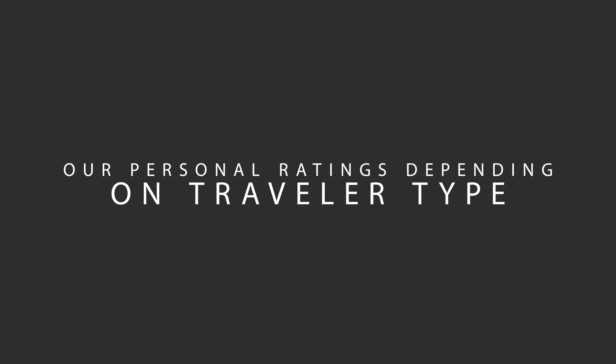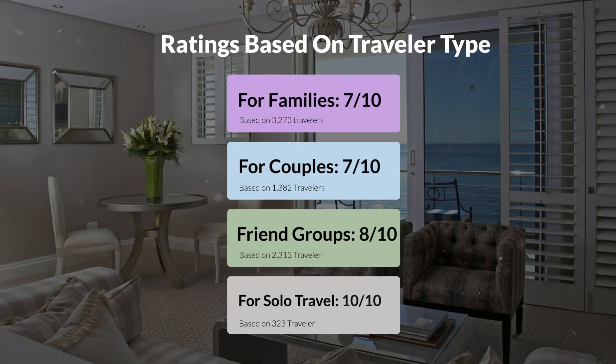Now let's move on to our personal ratings for this hotel, depending on the type of traveler. For families: 7 out of 10. For couples: 7 out of 10. For friend groups: 8 out of 10. For solo travel: 10 out of 10.